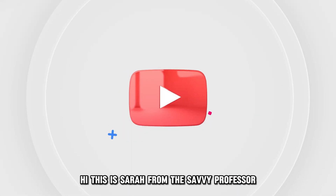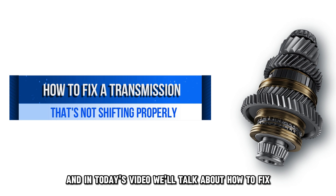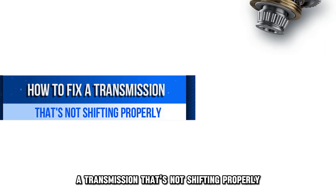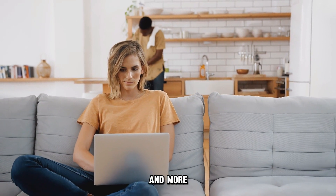Hi, this is Sarah from The Savvy Professor, and in today's video we'll talk about how to fix a transmission that's not shifting properly. Watch the video until the end to learn how to do this and more.